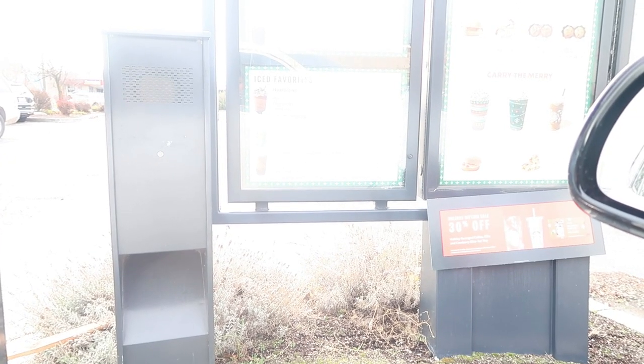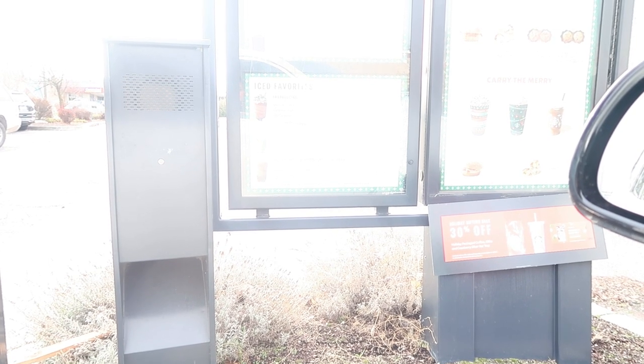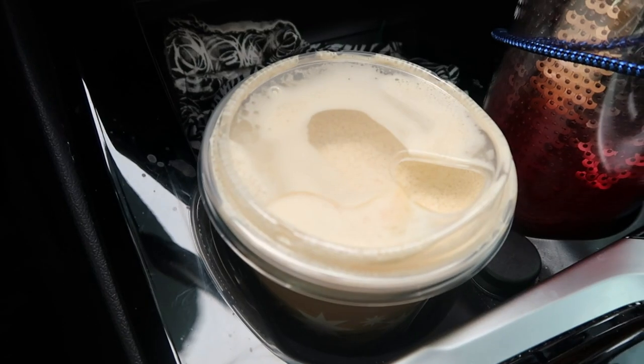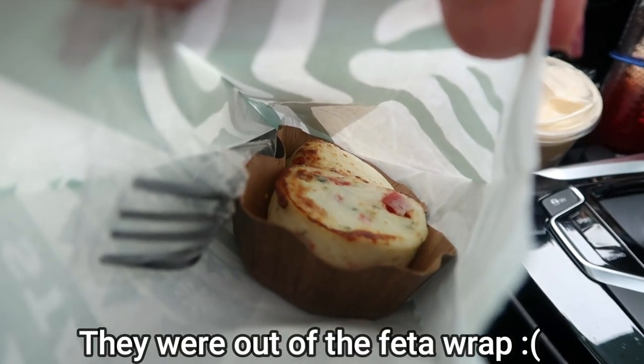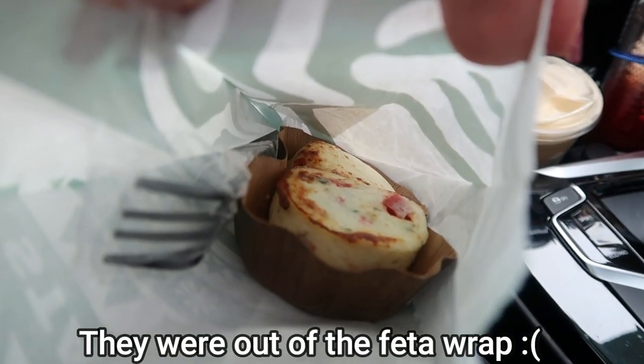Can I get the nitro cold brew with sweet cream in a grande? We have a nitro sweet cream cold brew and some egg bites. I'm going to eat really quick and then we'll head in to do some shopping.